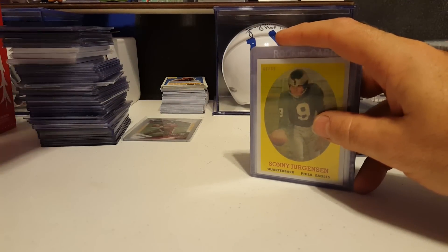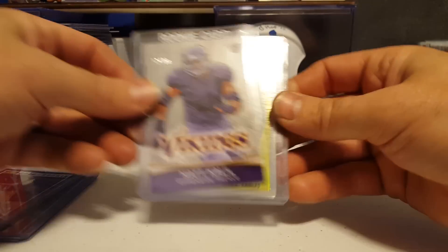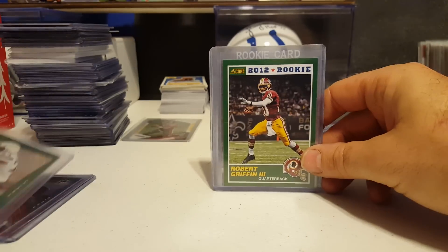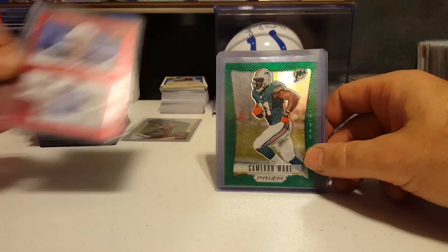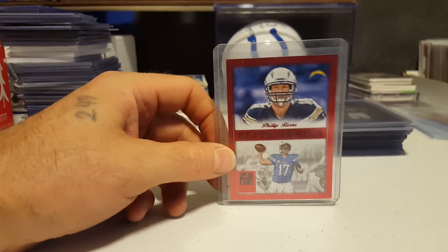1998 Playoff, Sonny Jurgensen 83 of 99 refractor, Matt Khalil silver to 99, another one of these RG3 things, Ryan Mathews, and Cameron Wake green from 2012, and another elite series Philip Rivers to 25.